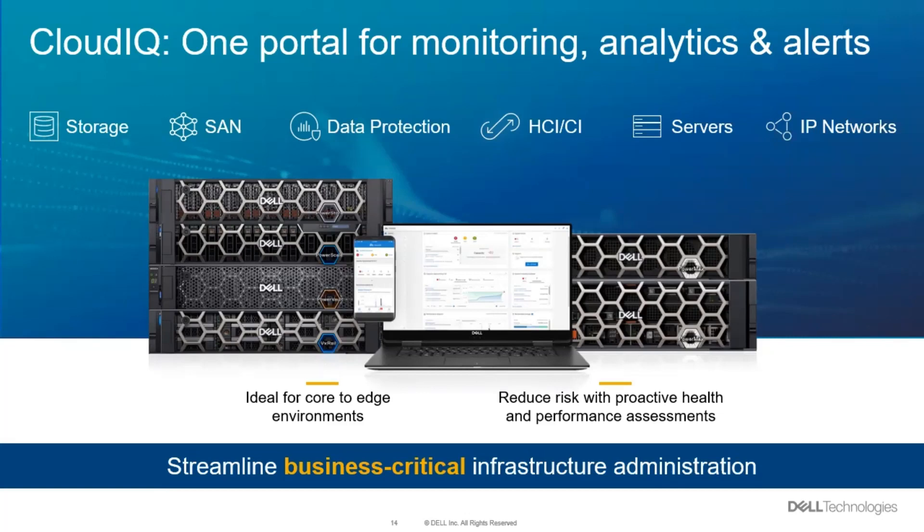In addition to the desktop view, which gives you all your details, we've also got a mobile view you can pull up on a phone. As an IT professional, you're out to dinner and somebody calls and says they need help with something. You can open up your phone, see where the problem is, and make the right calls — whether it's a storage thing or a server thing — without having to log into a bunch of systems. CloudIQ has trending and alerting and lots of great capabilities.